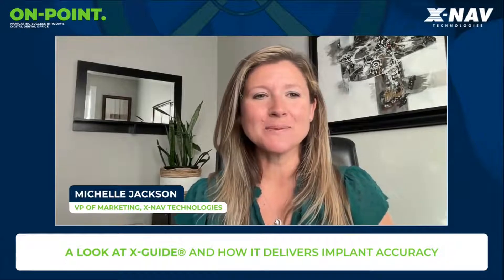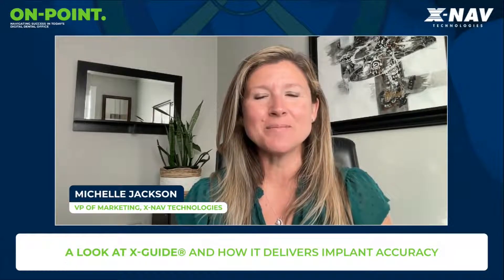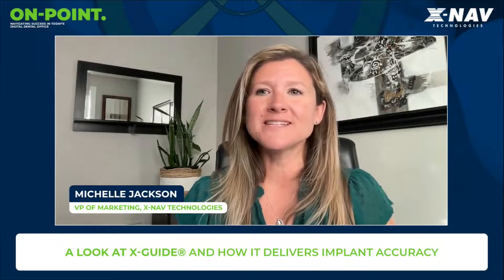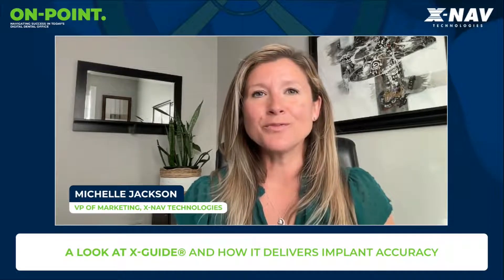Thank you so much, Chris, for that explanation of the XGuide system. I learned so much about the XGuide and how it works and all the benefits it can provide. There are so many clinical benefits to having the implant in the correct position, angle, and depth. We also received some questions during the demonstration, and so I am going to address some of those questions now. Chris, maybe you could answer them for our audience.